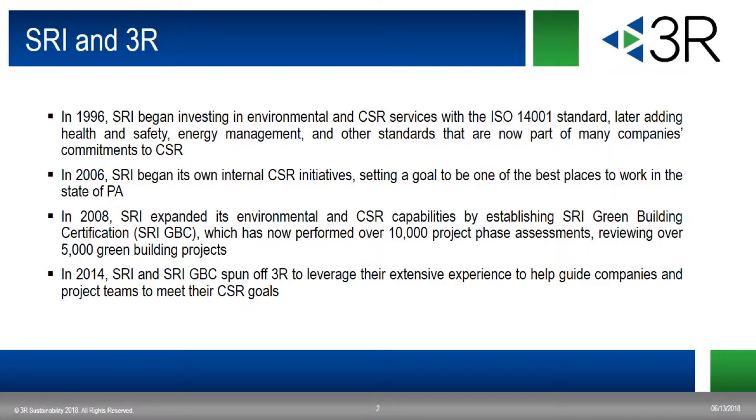For those of you that are not familiar with 3R and our relationship with SRI, I'll give you a little background. In 1996, SRI began to incorporate environmental and CSR standards, including ISO 14001. By 2006, SRI started to incorporate its own internal CSR initiatives with the goal of improving the company and work environment for its employees. In 2008, SRI Green Building Certification was established to perform LEED Project Reviews for the U.S. Green Building Council and GBCI. After establishing a team with various backgrounds in the sustainability and built environment sectors and completing over 5,000 green building projects, 3R was spun off to provide consulting services in CSR and green buildings.